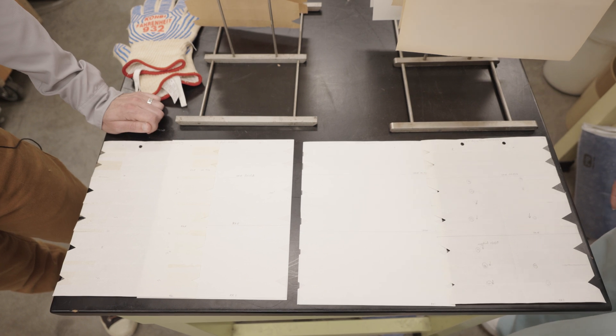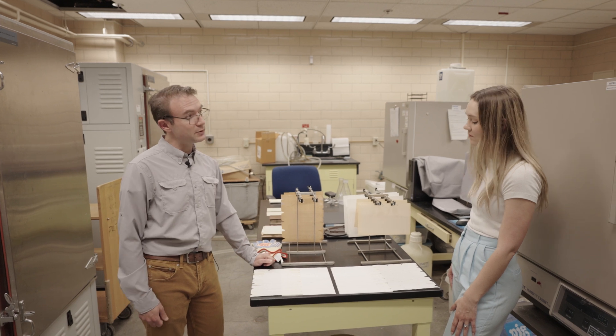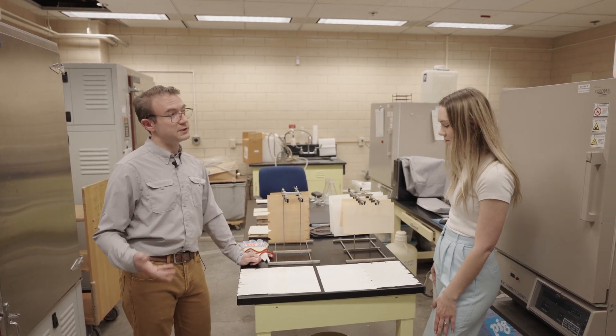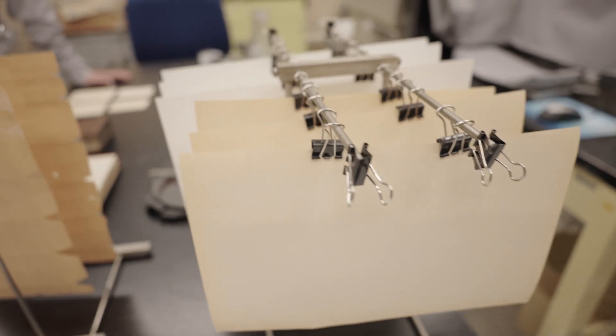We can take these back to the lab now and do some careful measurements to see how their color or their strength changed. Those results could inform the users and the conservators on which adhesive they prefer to use when making their repairs on collection items.